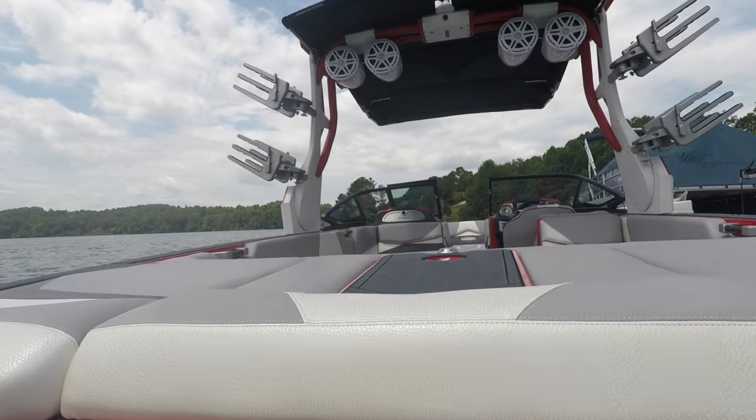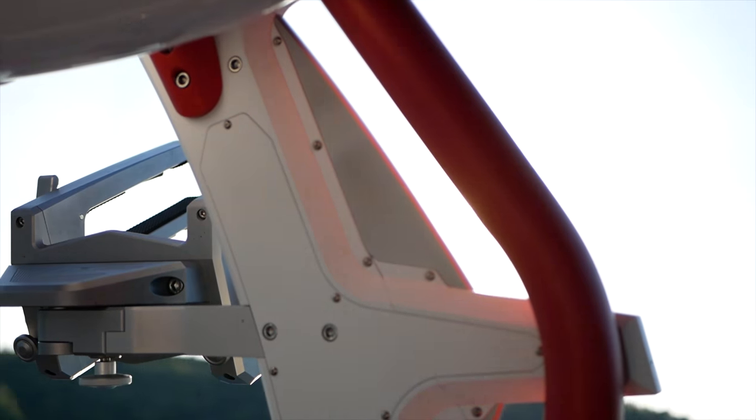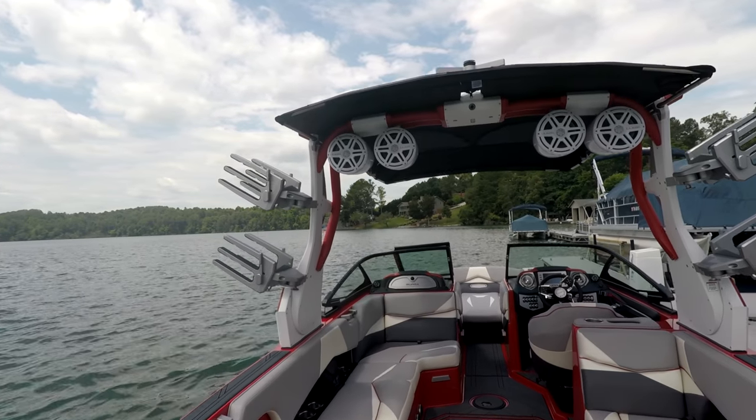Thank you guys for stopping by the Wake Dude channel. Today I want to talk to you about the new Supra SL. It's a whole new mold — this boat is incredible. I've ridden it a handful of times.